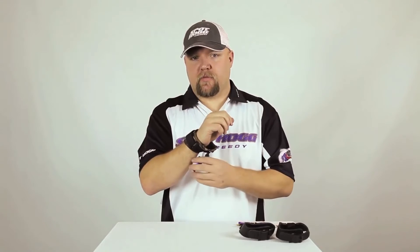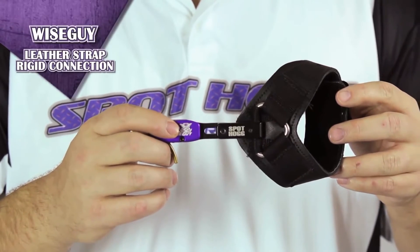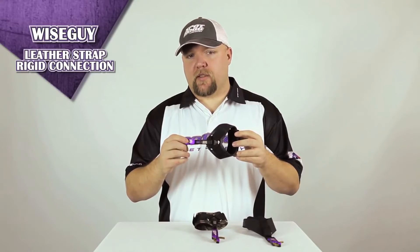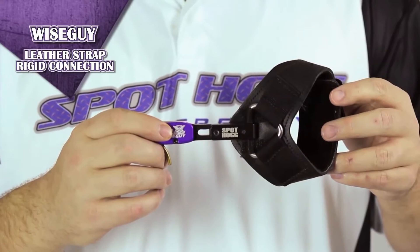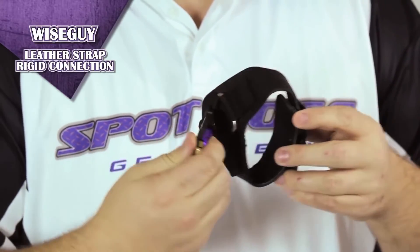The fold-back feature frees up your hand from obstruction. The Wiseguy with a leather buckle and rigid connection is for those who want a more consistent fit on their wrist. It still has the same right- and left-hand adjustment as the Velcro strap, and also the same fold-back feature.